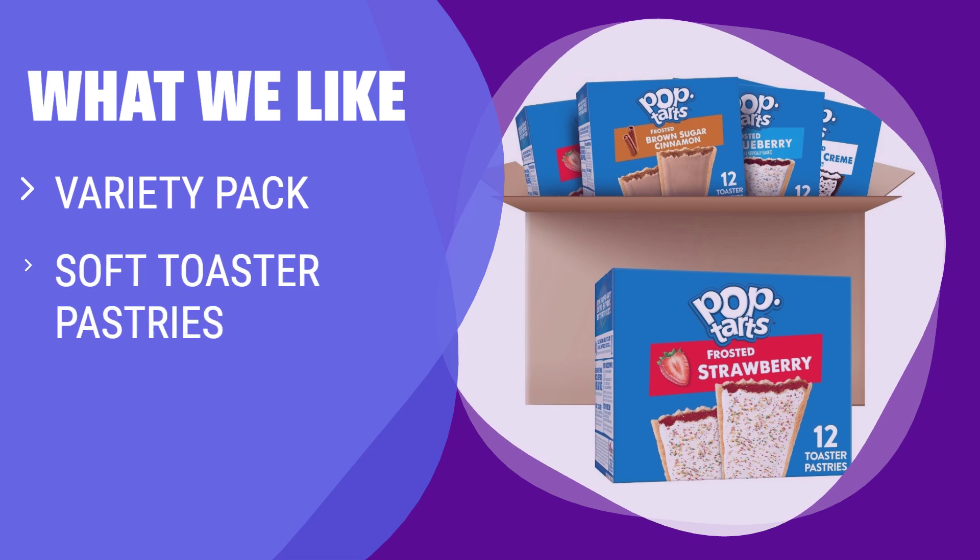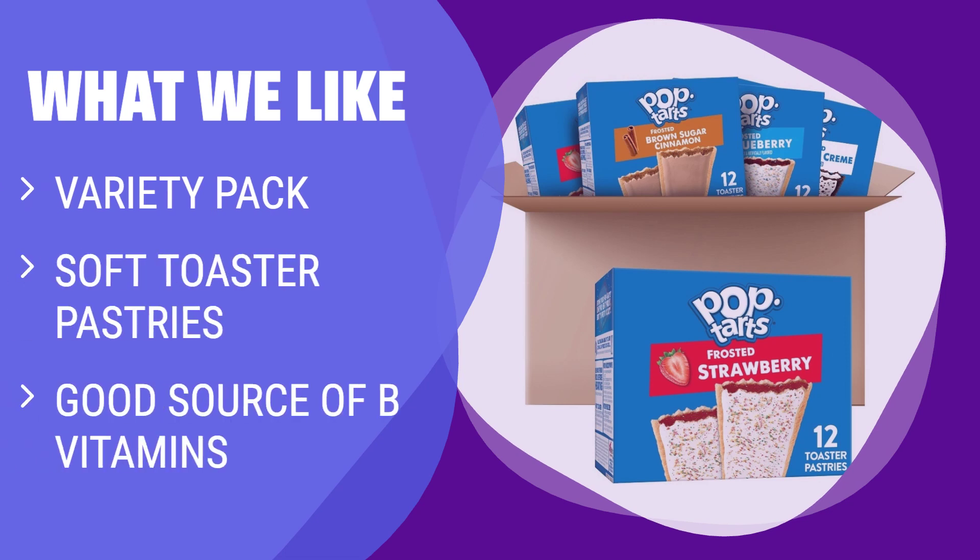What we like: If you like variety in soft toaster pastries, you should consider this. It's a good source of B vitamins, perfect for lunchboxes and kids' snacks.